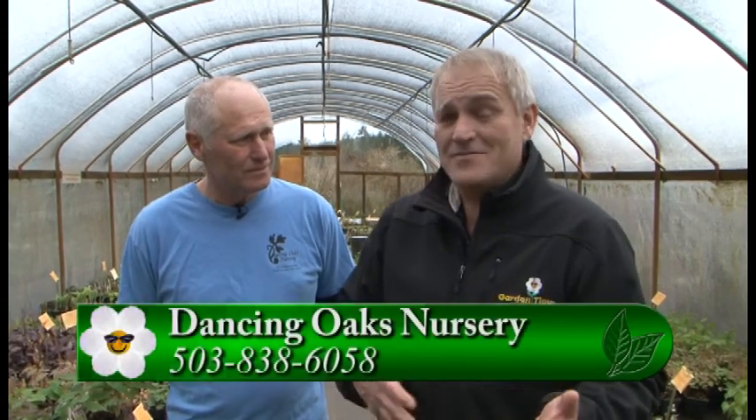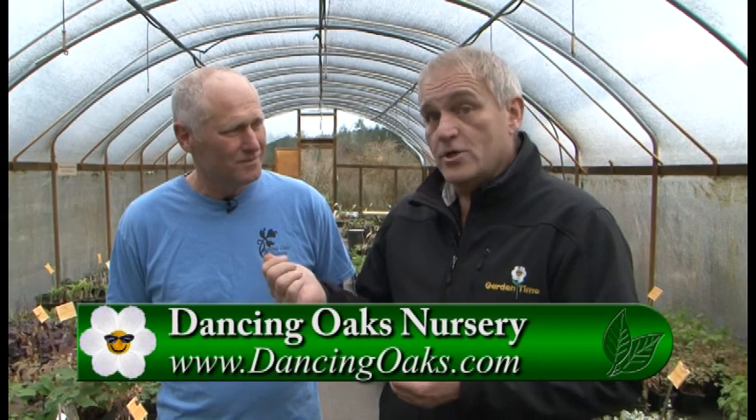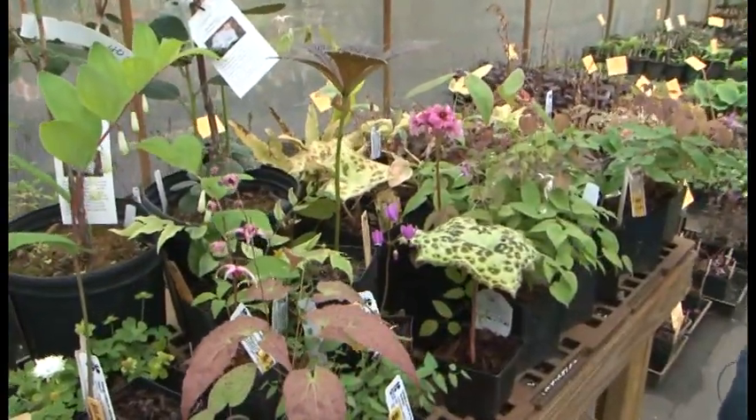I can come out here and honestly spend hours — there are so many options and choices, and great minds like Leonard and his staff to help you. If you want to find out how to get here and explore more ideas, you can go to gardentime.tv and we'll link you over to their website. Remember, you can come out here and visit, or you can also buy this wonderful stuff online. Leonard, thank you so much, my friend — it's been great.